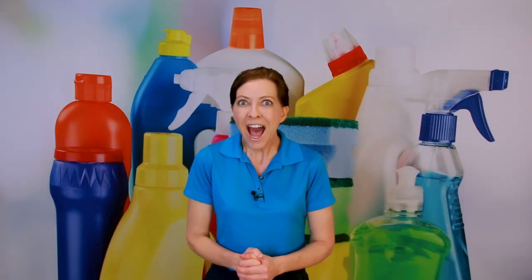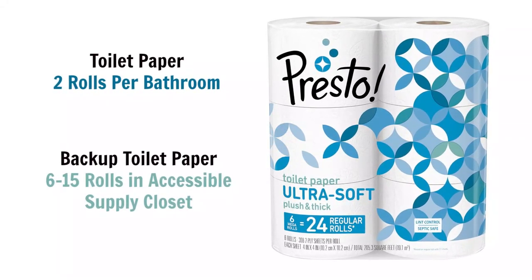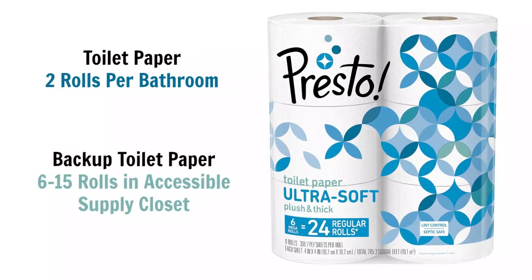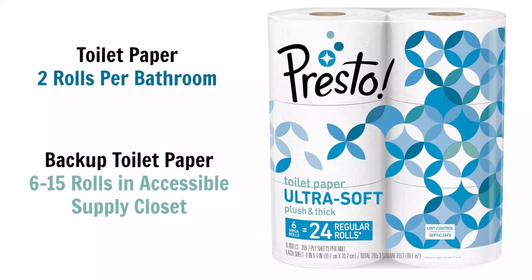For toilet paper, my recommendation is two rolls per bathroom, and then keep an extra pack of about 12 to 15 rolls in a hall or storage closet. That way guests know where to find more, but you're not encouraging them to take a whole pack home — which has happened. Leaving too much toilet paper in the bathroom also encourages waste and misuse.